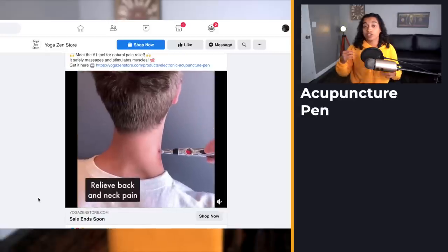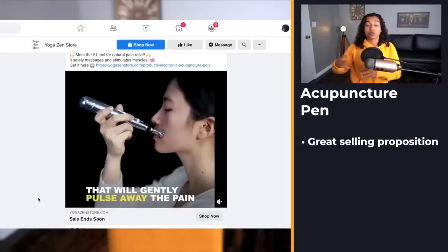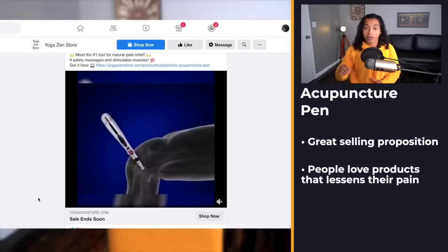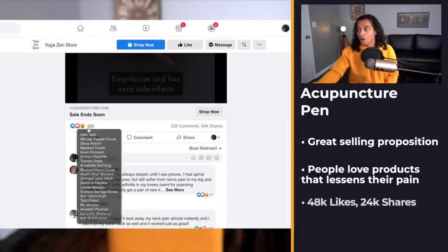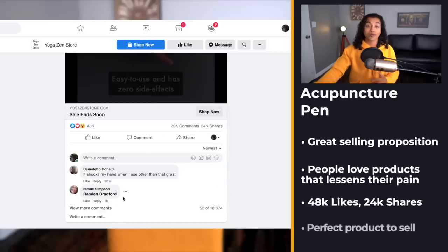Product number six is a really interesting acupuncture pen that you put on your muscles — apparently it helps relieve muscle pain, which is a really cool selling proposition. So many people are in pain and would love a product that gets rid of their neck pain. Those are some of the products that do best on Facebook ads. Right now it's absolutely blown up with 48,000 likes, tons of comments and shares.